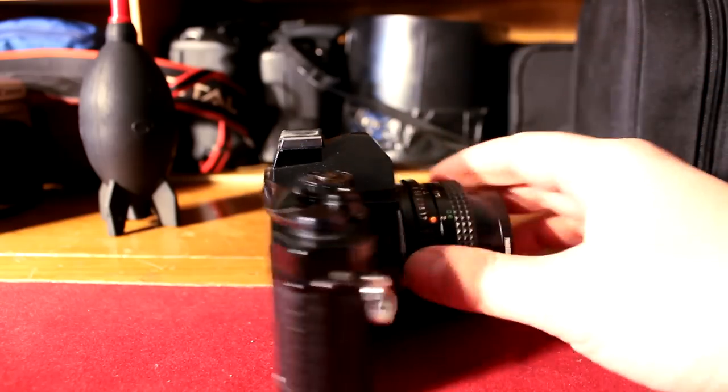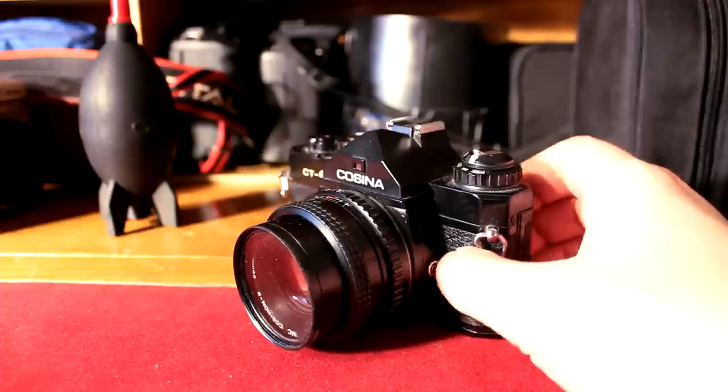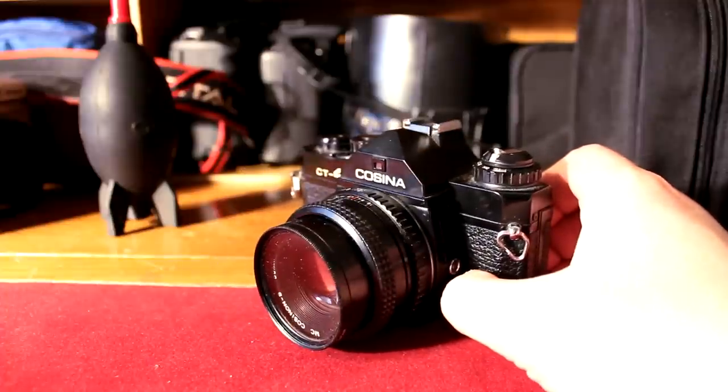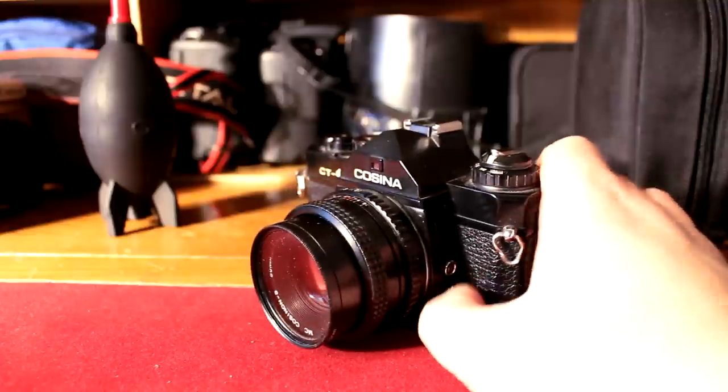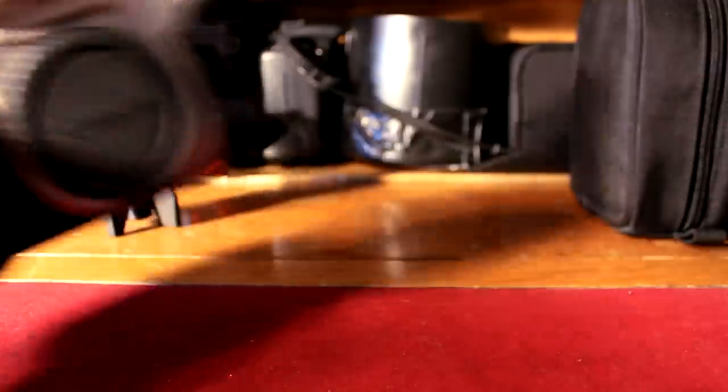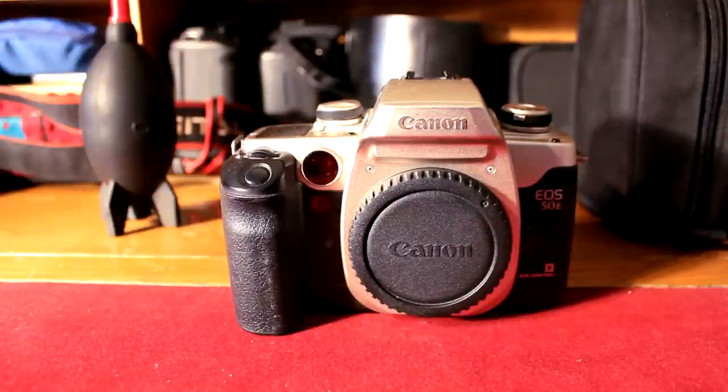I used this camera for probably a year or two, and then I decided I was really enjoying photography and needed something a bit more up to date. This was a long time ago though, so more up to date was still 35mm.